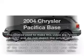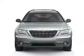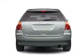Get noticed in this 2004 Chrysler Pacifica. Everything you need under one roof with this great vehicle. With a solid 6-cylinder engine, the powertrain includes front wheel drive, driven by an automatic transmission.